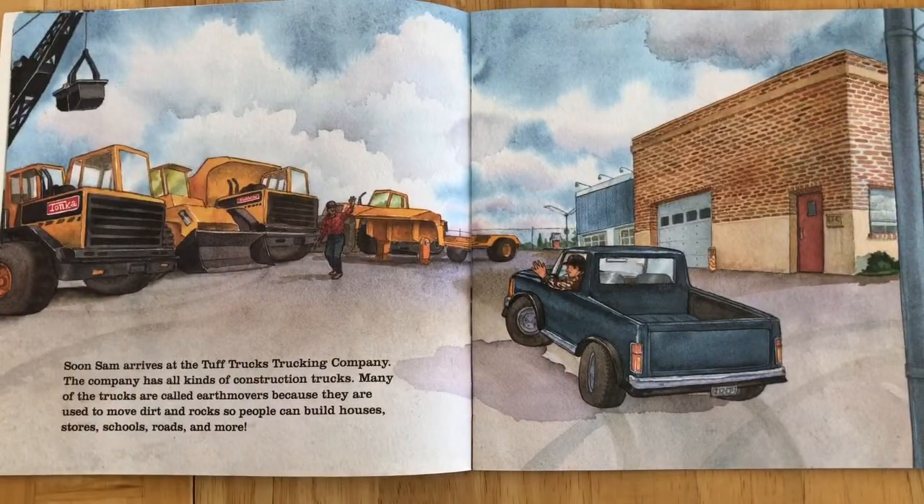Soon Sam arrives at Tough Trucks Trucking Company. The company has all kinds of construction trucks. Many of the trucks are called earth movers because they're used to move dirt and rocks so people can build houses, stores, schools, roads, and more.